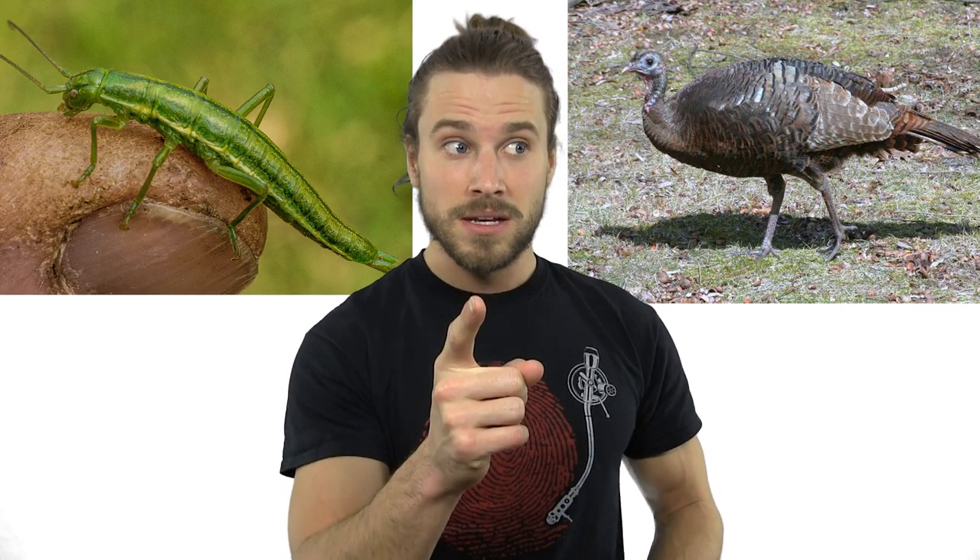Animals that have been known to do this are snakes, lizards, amphibians, fish, insects, turkeys — though very rarely — and even some mammals when done artificially in a lab.